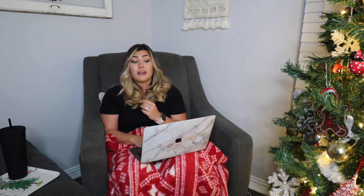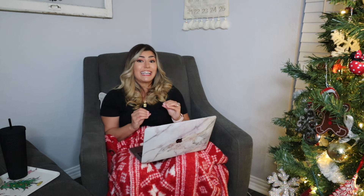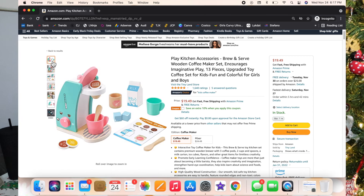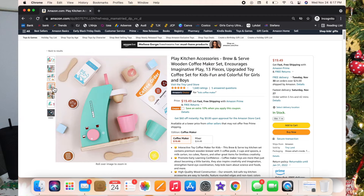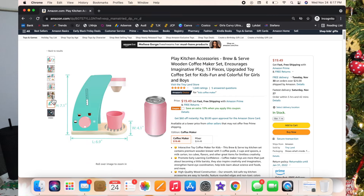That would be perfect as a stocking stuffer. The next one is this Play Kitchen Brew and Serve Wooden Coffee Maker Set — it is so stinking cute, aesthetically pleasing. Every morning I make my coffee, Luxie makes her coffee too in her little coffee maker. I can't say enough good things about it.